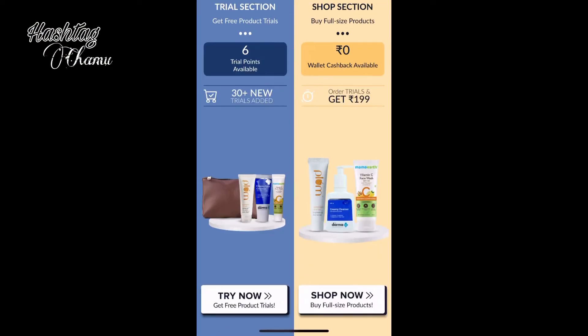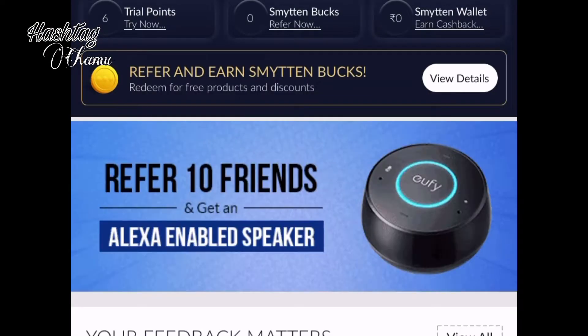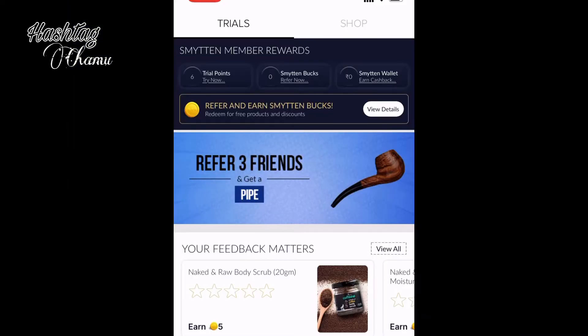After downloading the app, I will register the trial version of my shop. I will select the trial version and receive credit for the account of 6 trial points.